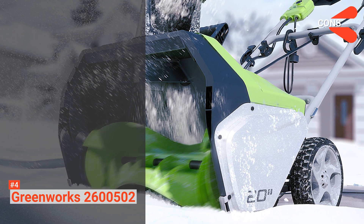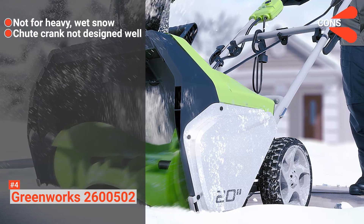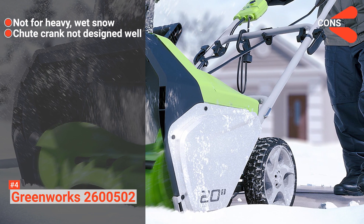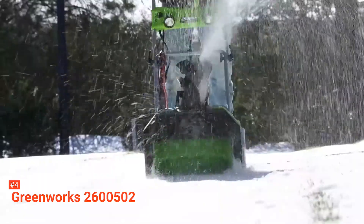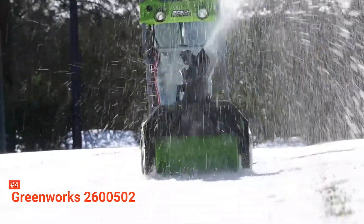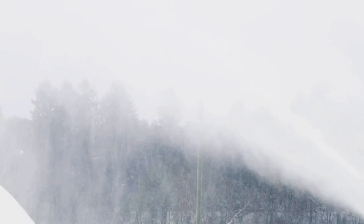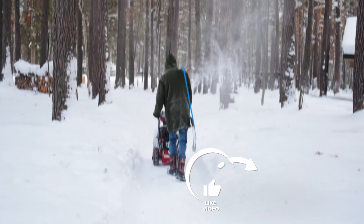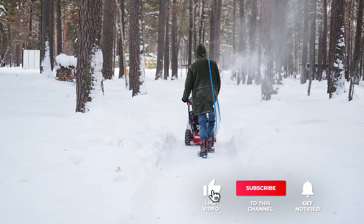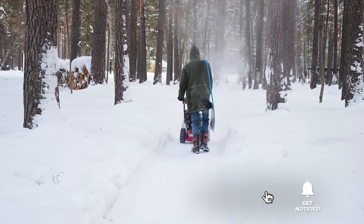However, the cons are: it is not suitable for heavy, wet snow, and the chute crank is not designed well. The Greenworks 2600502 is one of the cheapest snowblowers in the market, so if you are on a budget, this one is ideal for you. Still haven't found a snowblower that meets your needs? Keep watching because we have more lined up for you. If this is your first time visiting our channel, be sure to subscribe and hit the bell icon to receive notifications of our next videos.